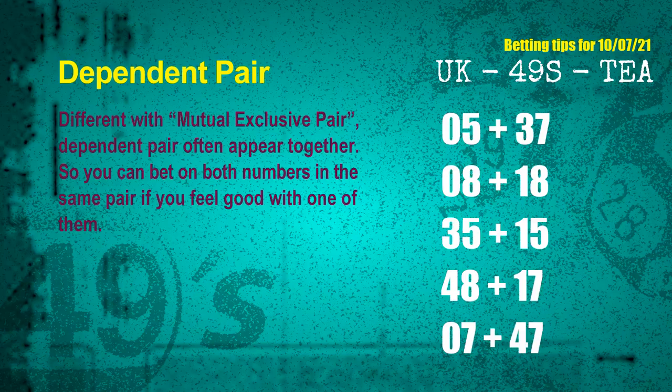Some numbers are mutual exclusive, some are dependent. Numbers in the same dependent pair you can bet on both, because they are often drawn in one draw. The dependent pairs for the next draw are: first pair, 05 and 37; second pair, 08 and 18; third pair, 35 and 15; fourth pair, 48 and 17; fifth pair, 07 and 47.